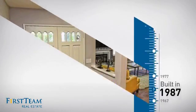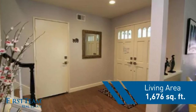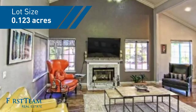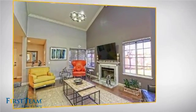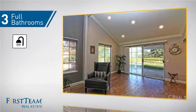This property was built in 1987 and features over 1,600 square feet of space, giving you a spacious layout to play host or kick back and relax after a long day. Inside, you'll find three bedrooms so everyone has a private space to come home to, as well as three full bathrooms.